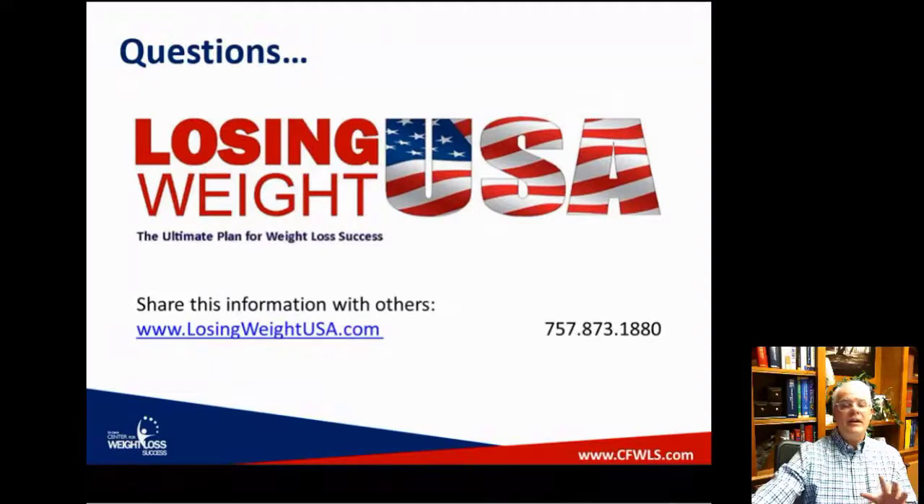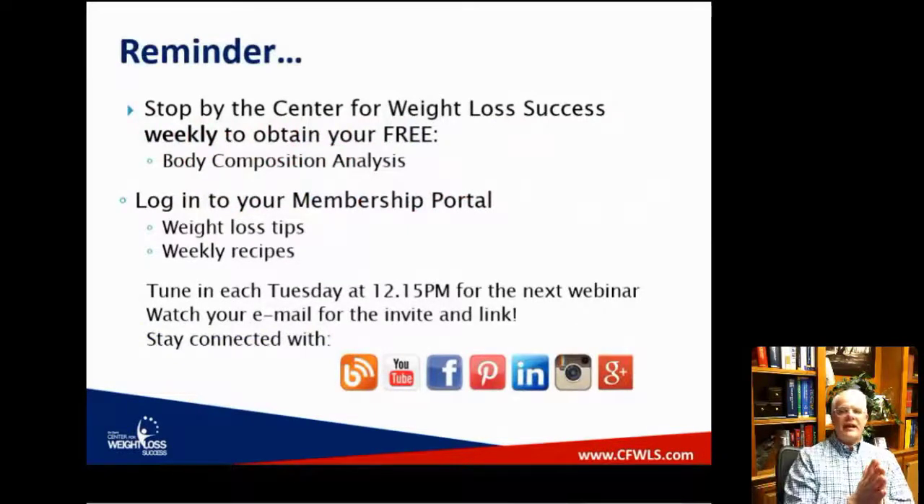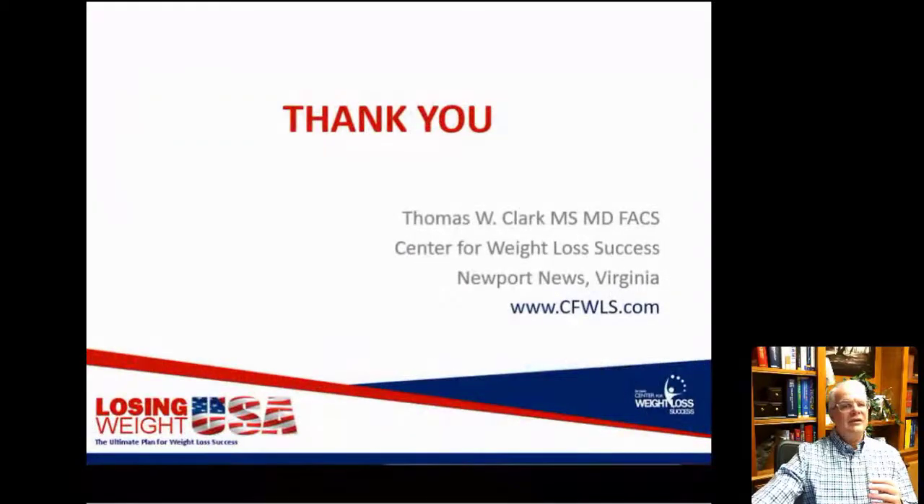If you have questions, give us a call at 757-873-1880 or email success@cfws.com. Stop by and get your body composition done. Check into the membership portal — you should be receiving weight loss tips and weekly recipes. Tune in each Tuesday at 12:15 for the next webinar, and watch your email for the invite and link. Remember, it's your life — make it a healthy one. Have a good day, everyone.